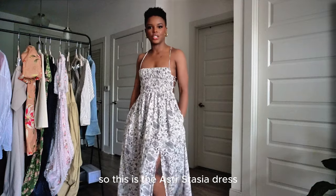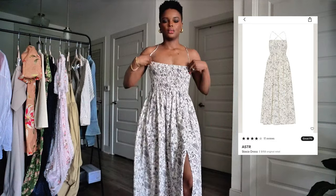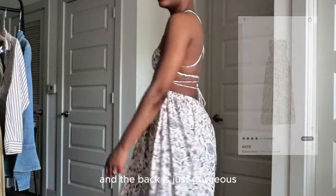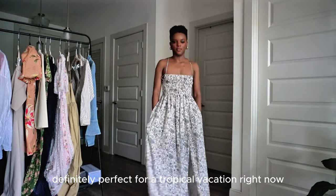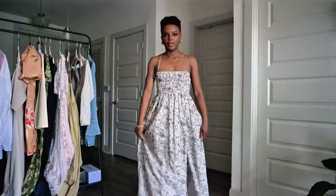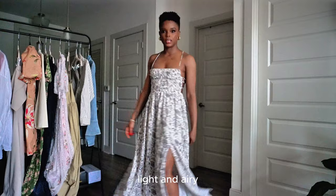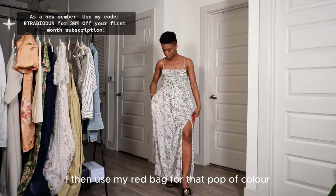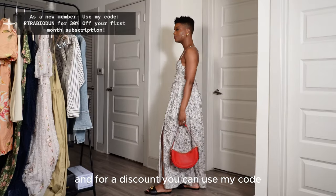This is the Castor Stashia dress, ordered in a size small. It's a more relaxed, vacation-style dress — the back is just gorgeous, definitely perfect for a tropical vacation. I love the split opening to give it a leg. The material is very light and airy and stretchy in the bodice. I use my red bag for a pop of color.